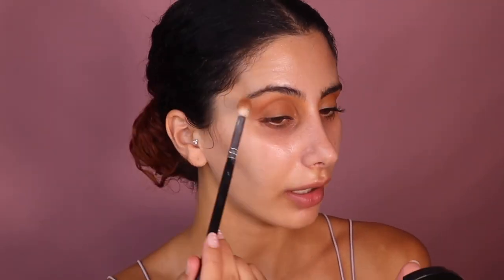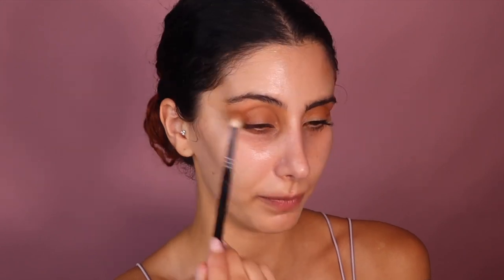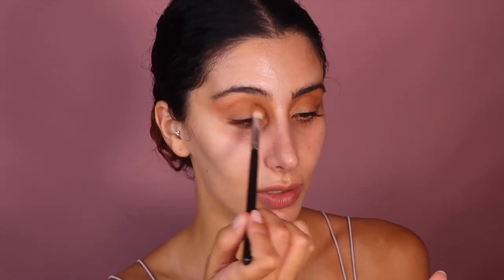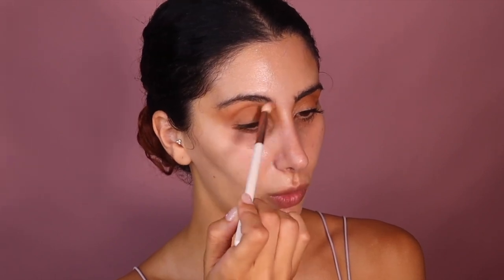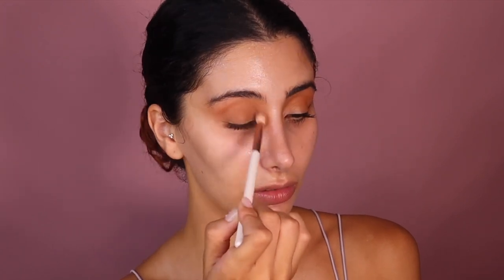When I drag it out I'm being very messy and dragging it past my eyebrow, going back and forth until I'm happy with the color. Then with the other Jessup brush — the Luxe Petite Crease brush — with no product on it, I'm very lightly blending everything in, into my eyebrow. And that is it for the crease.